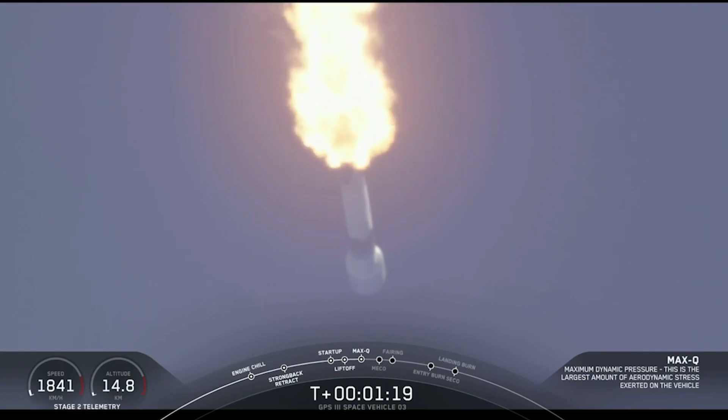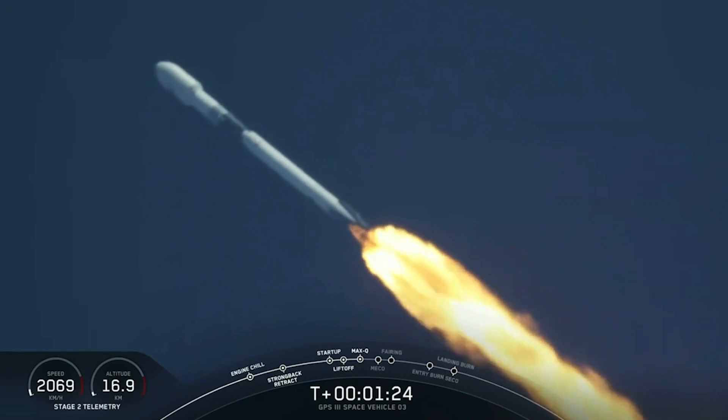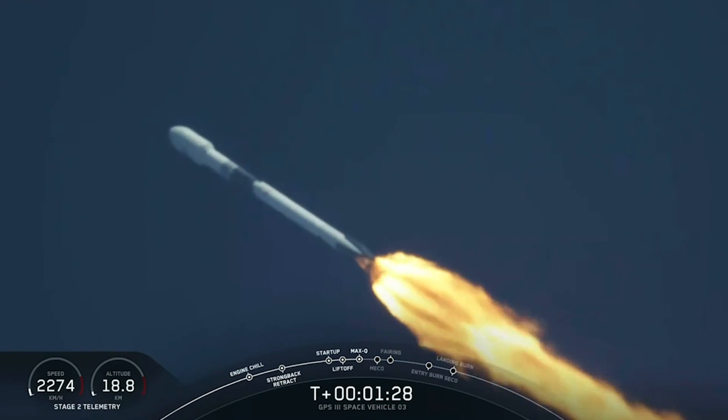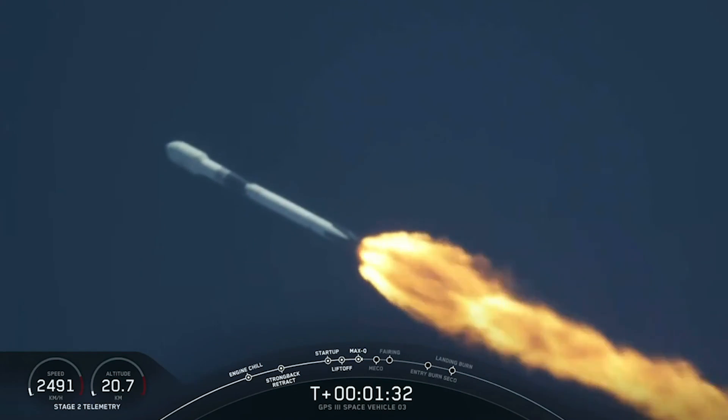Max Q. Guidance engineer calls out Max Q — the period of maximum dynamic pressure, or Q, on the vehicle. From this point forward, although we go faster and faster, the thinner atmosphere will put less loads on the airframe of the rocket.